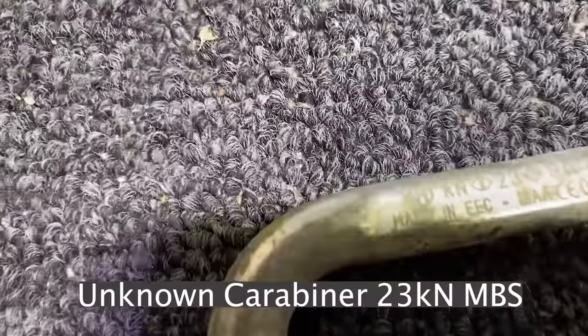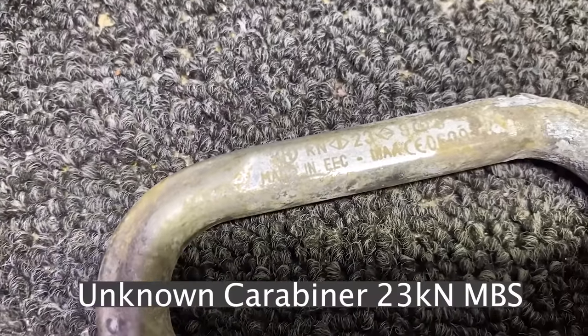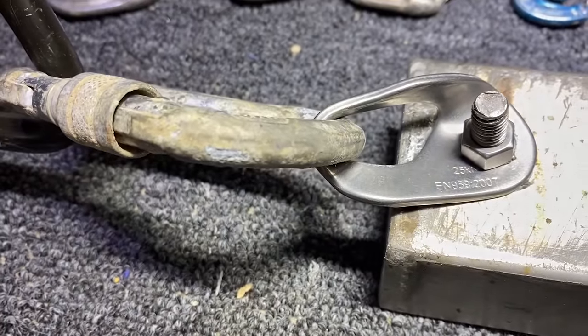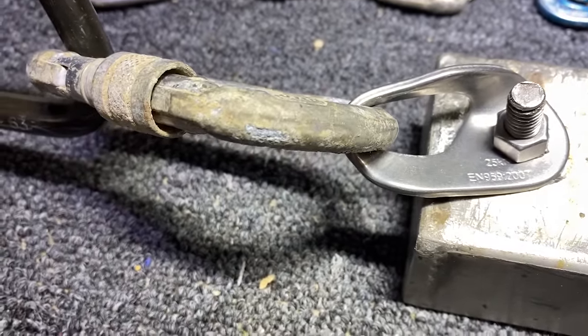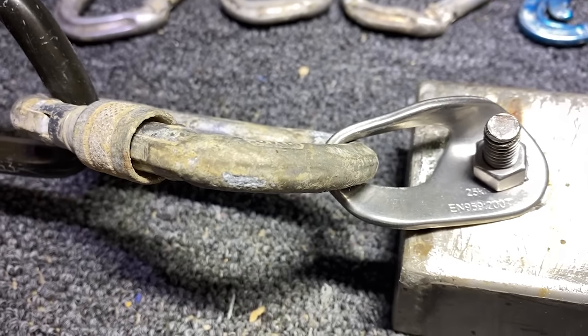It is rated to 23 kilonewtons in the major axis. I would just like to point out that this hanger, rated to 25 kilonewtons, has been above that four times now and is still holding on.